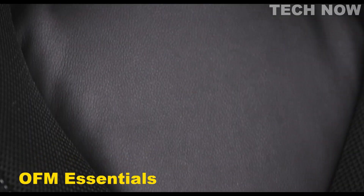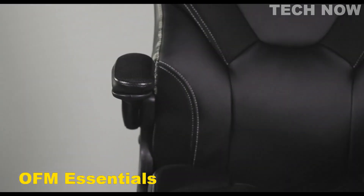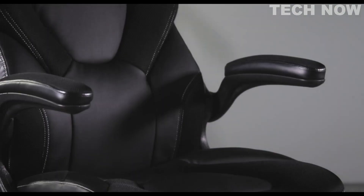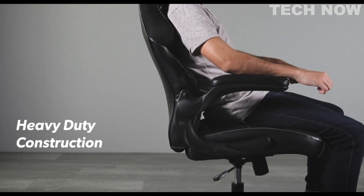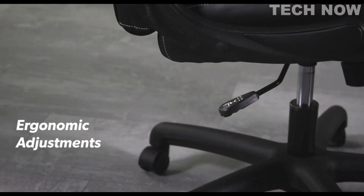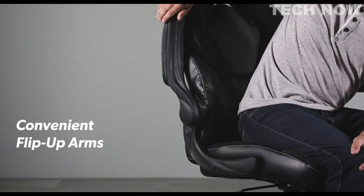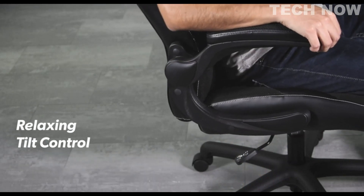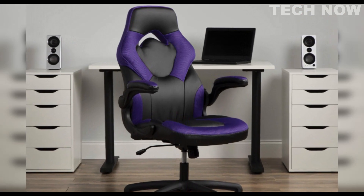The OFM Essentials gaming chair is an excellent choice for gamers who are looking for a budget-friendly option without compromising on quality and comfort. This chair is designed with a sleek modern style and comes in a range of colors to match any gaming setup. The chair's upholstery is made from soft PU leather, which gives it a premium feel and durability. The chair is also well padded with contoured segmented padding, providing support and comfort for long gaming sessions. The adjustable lumbar support and padded armrests ensure a comfortable gaming experience.